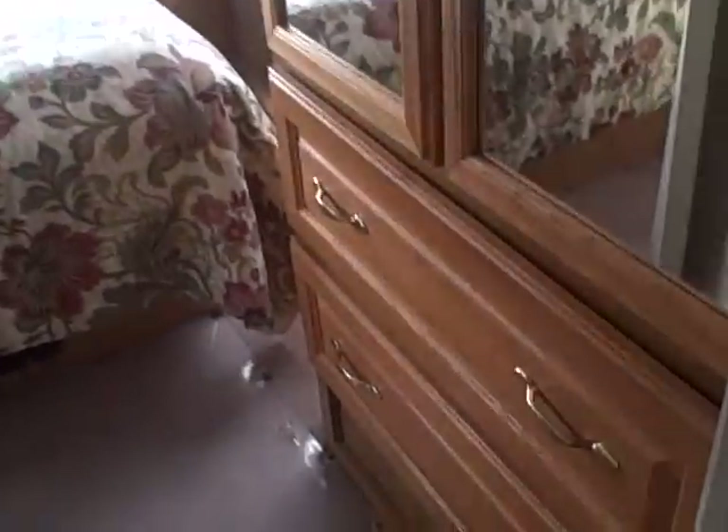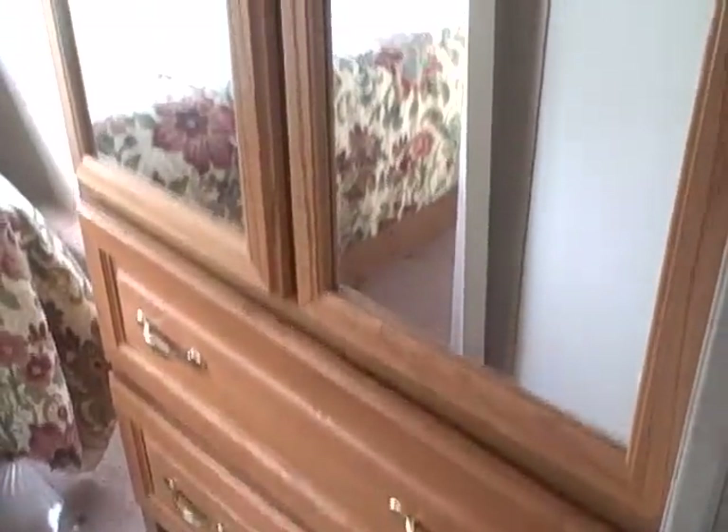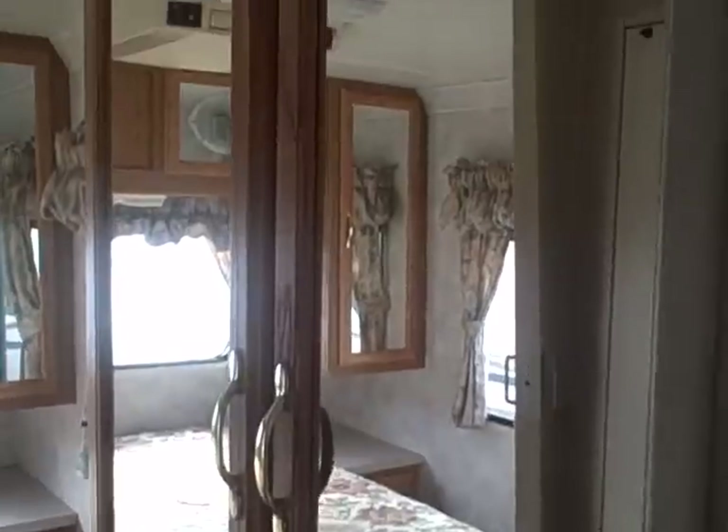Going down the hallway to the bedroom, on the right-hand side there's a big wardrobe with mirrored wardrobe doors and dresser drawers underneath — just a ton of storage for your clothing. Directly across we have the bathroom, all in one: toilet, sink and vanity mirror, fiberglass shower stall with a skylight above and a power exhaust vent. So you get the shower steam out — nice to have that.